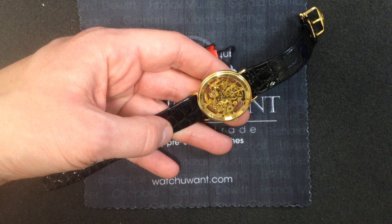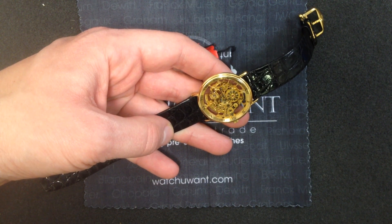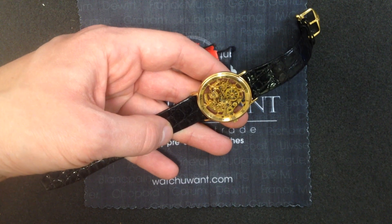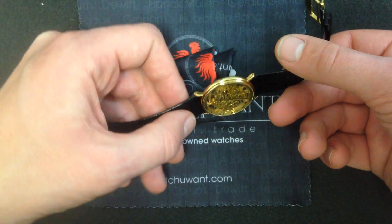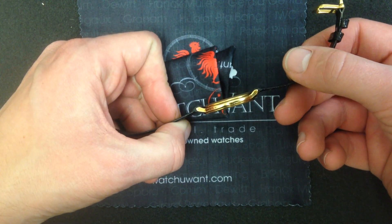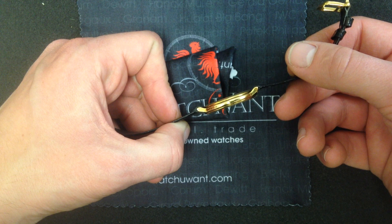Today we're looking at a watch like you've never seen before. Or maybe you have, but have you ever seen IWC like this? Ultra-thin. This IWC Gentleman's Automatic Skeleton is only 5mm thick.